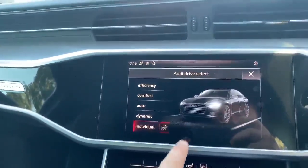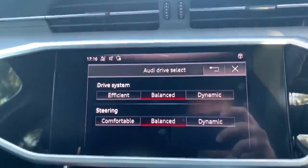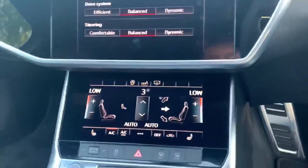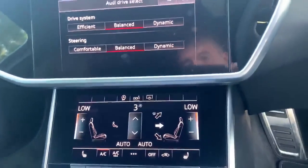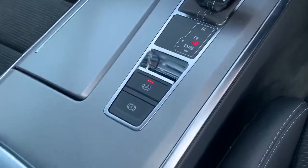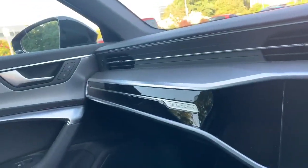With individual you can change the drive system — so you might want that on dynamic but you might want the steering on comfortable, so you can switch it up a little. We've got the climate controls down the bottom, the automatic gearbox, electronic handbrake and the auto hold handbrake as well. As you can see we have the Quattro badge on the dashboard as well.